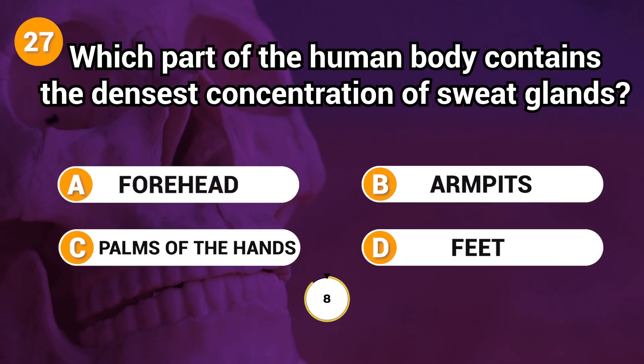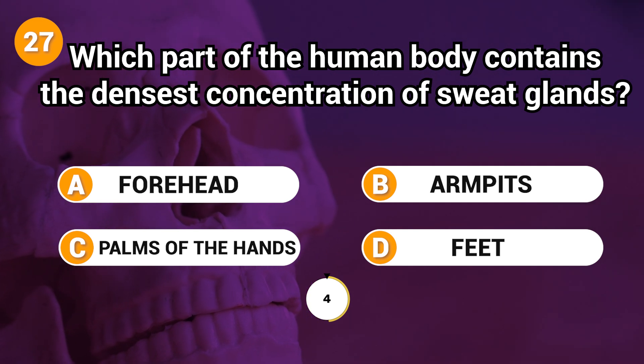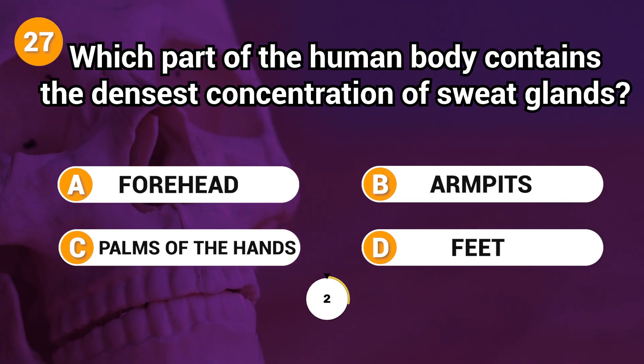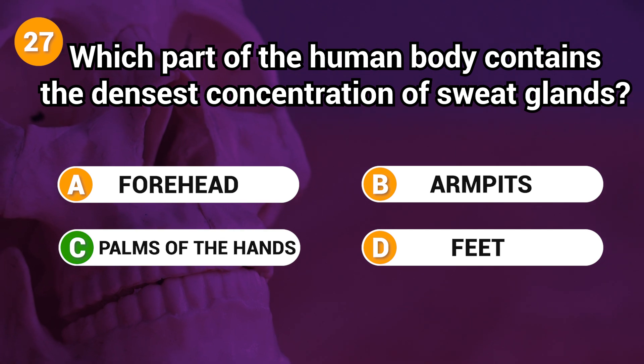Which part of the human body contains the densest concentration of sweat glands? Answer: C. Palms of the hands.